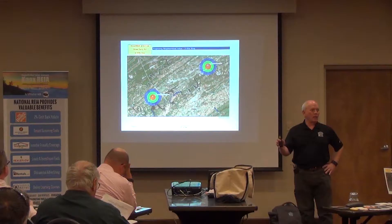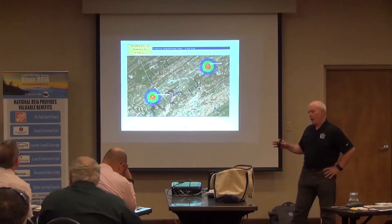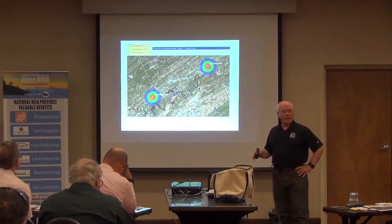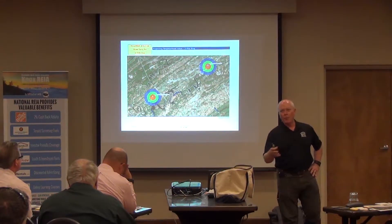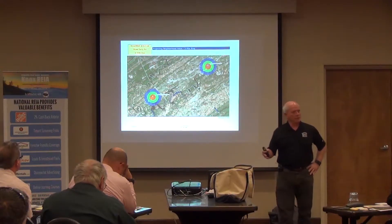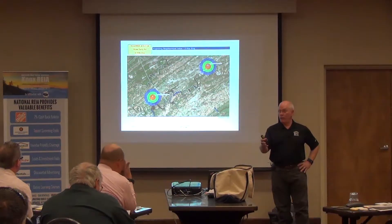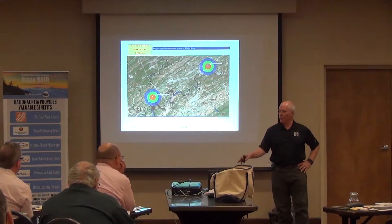We're going to start with a three-mile circle around a piece of property. I tell people all the time, I've got a computer program that's really nice — I pay $80 a month for programming and all kinds of data. It does all kinds of math and stuff, and I find it, when I need it, to be very helpful. All of this information is free.